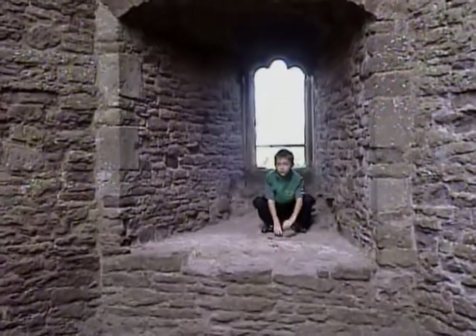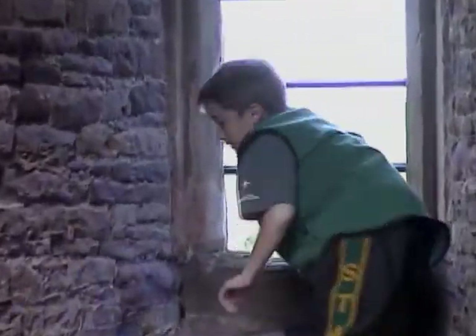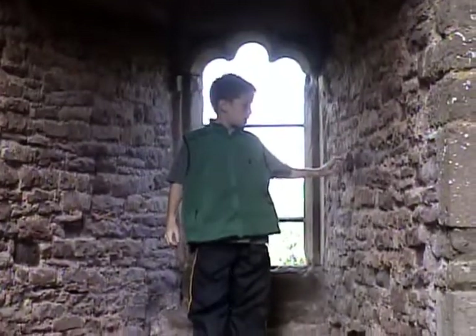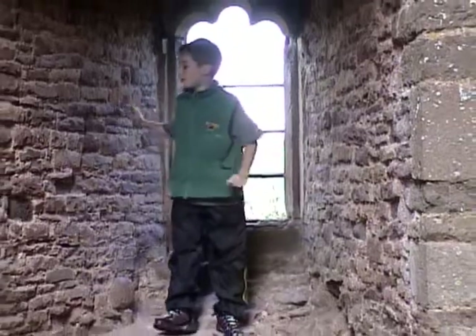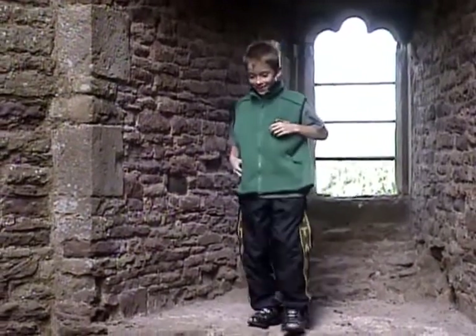Hey Dad, where are you? Well, I'm at this awesome window and you can see everything — you need to come see it, except it's a little windy. You're at Raglan Castle, right? Yeah, and it's incredible. Some of it was built in the 12th century. Cool, huh? That's older than my Norton's, isn't it? By about 700 something years, yeah.